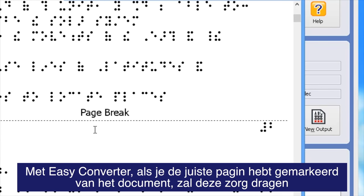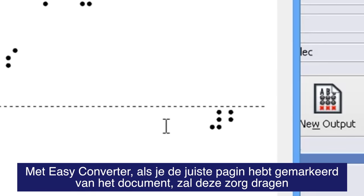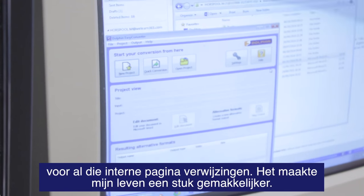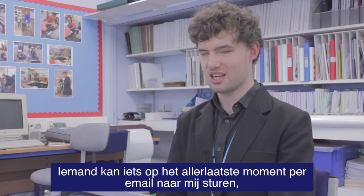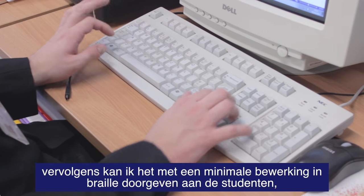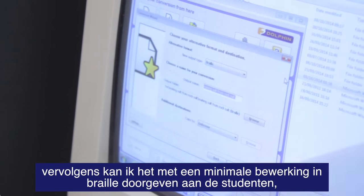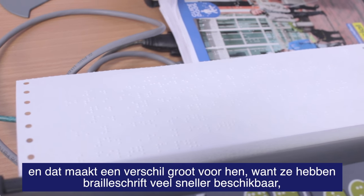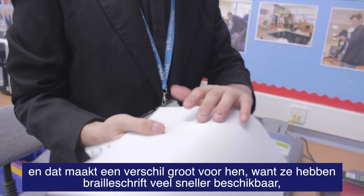Easy Converter, if you've marked up your document properly, will take care of all of that internal page referencing. It's made my life a lot easier. Someone can email something at the very last minute to me and with a very minimum of editing I can get good Braille that I can then pass on to students, and that's made a difference because they're getting Braille faster.